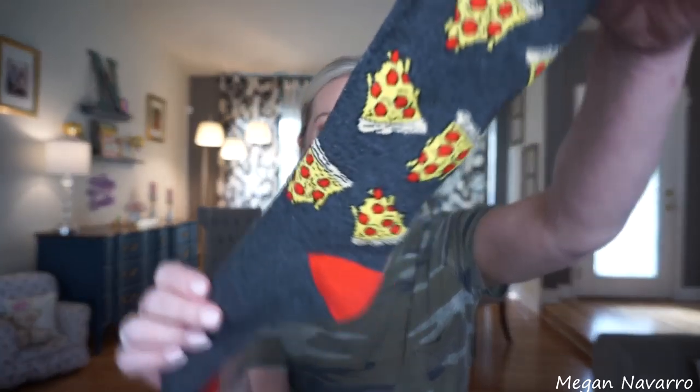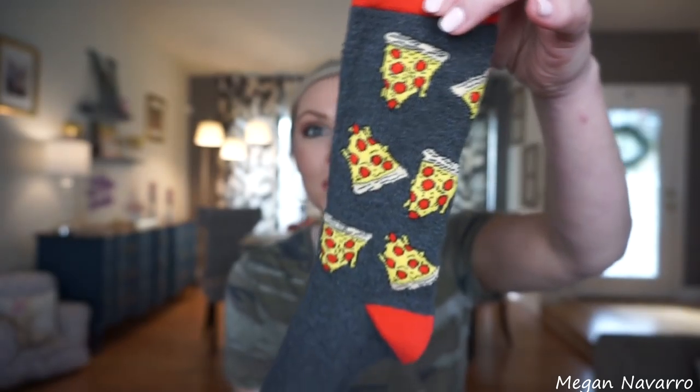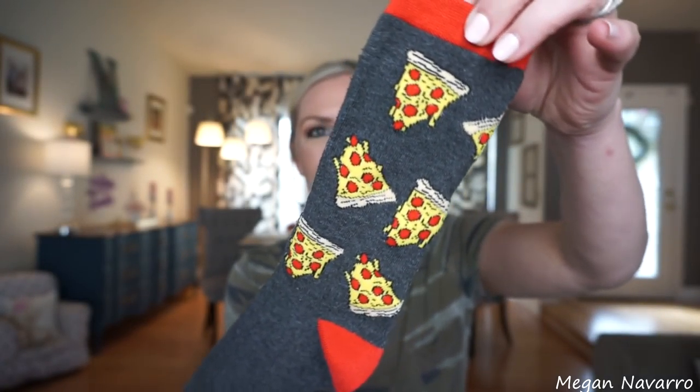My last Dollar Tree trip I was on the hunt for these, and lo and behold I found them — pizza socks! They're not for me, they're for my husband. They've already been worn and he's obsessed with them. My husband is obsessed with pizza — I've never seen a person who loves pizza more than him. I love that Dollar Tree has these fun, cute socks, and I think it's such a great find for a dollar.